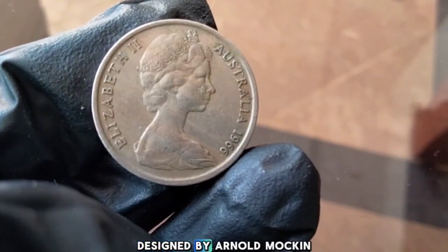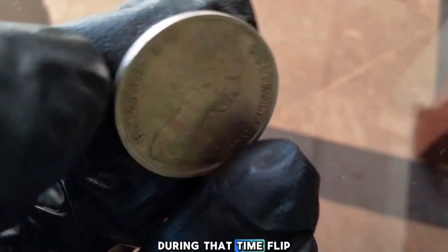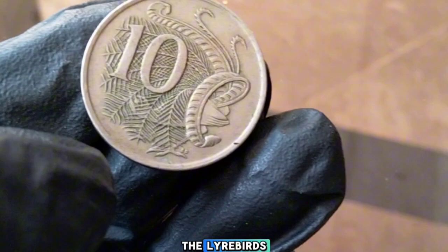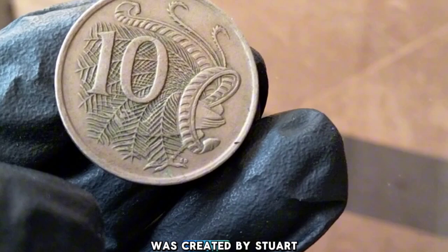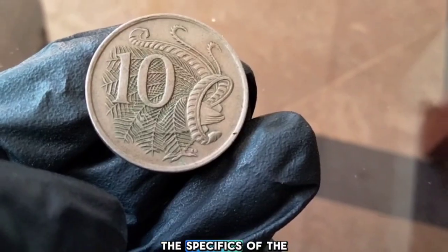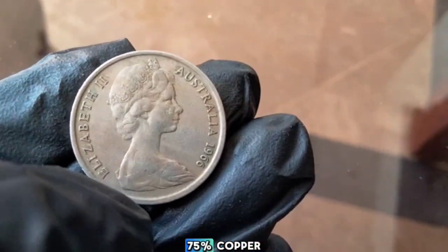The 1966 Australian 10-cent coin features a striking design still in use today. On the obverse, you'll find a portrait of Queen Elizabeth II designed by Arnold Machin — the standard portrait used on Australian coins at that time. Flip the coin over and you'll see the reverse featuring the beautiful lyrebird — a native bird of Australia. The lyrebird's elaborate tail feathers are depicted in a flowing artistic style, designed by Stewart Devlin, a renowned Australian goldsmith and coin designer.